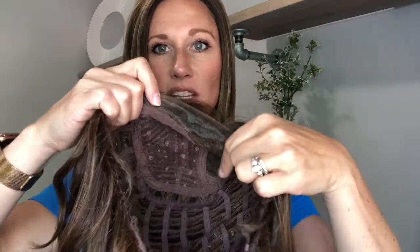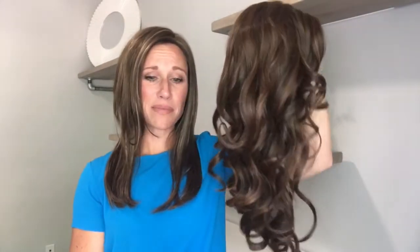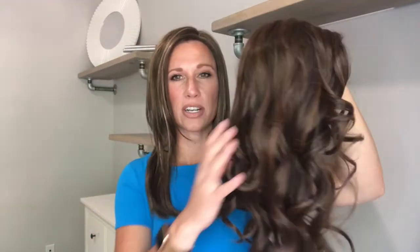The cap construction on this one has a lace part that goes right into the lace front — just one continuous piece of lace. Then it has the standard cap — not mono on top — and it is stretchy and wefted as well. This is an average cap size. I'm not sure if this is heat friendly; I have to double check on that before I put her on.